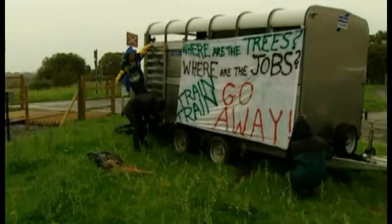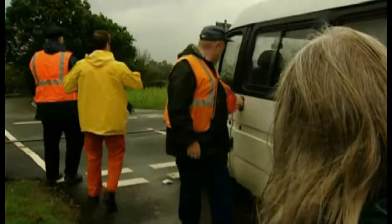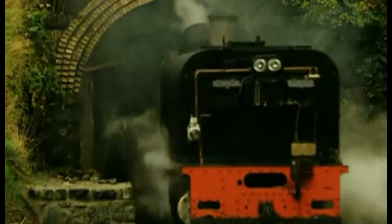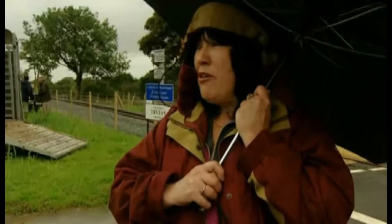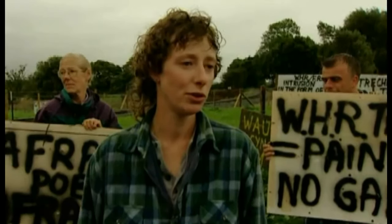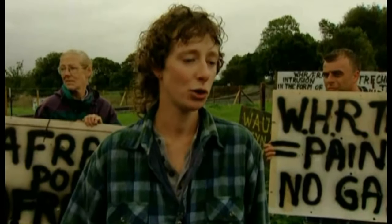We've lost good walking routes because of this, it's damaged wildlife, it's lost amenities. This is just going to be the seventh tourist railway in the national park. It won't succeed — the one before it didn't, it went bankrupt. This money from the Lottery, the Millennium Fund, has been given to something which is just toys for rich men.